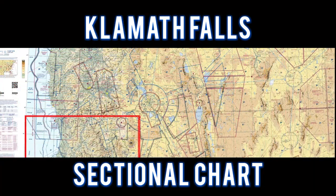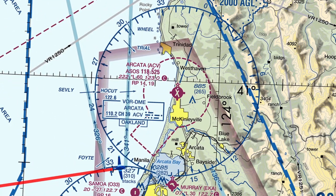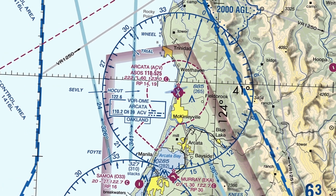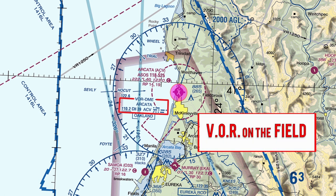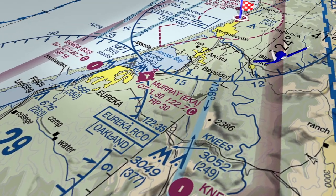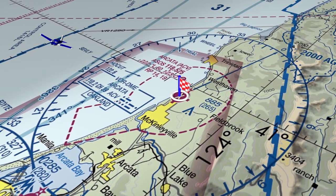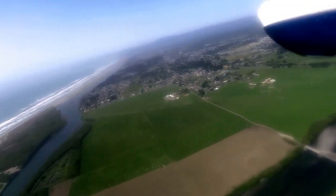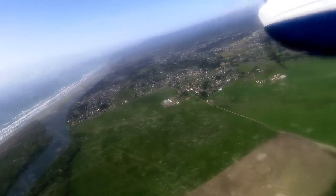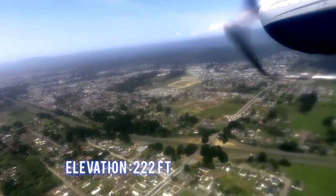For this flight let's take a look at the Klamath Falls sectional chart. We flew to Arcata Airport and entered a left base to runway 32. The Arcata VOR is located on the field. This is a Class Echo airspace. The field elevation is 222 feet.